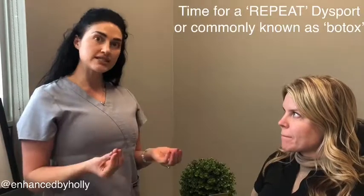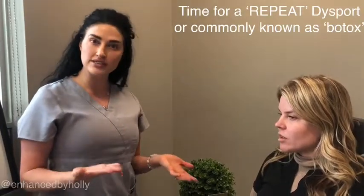Today we have Chantelle sitting with us for her Botox or Dysport repeat — today she's going to be doing Dysport. One of the things that's really important in the consult as well as the treatment before you get it is to discuss with the client what exactly they're wanting and what their concerns are.